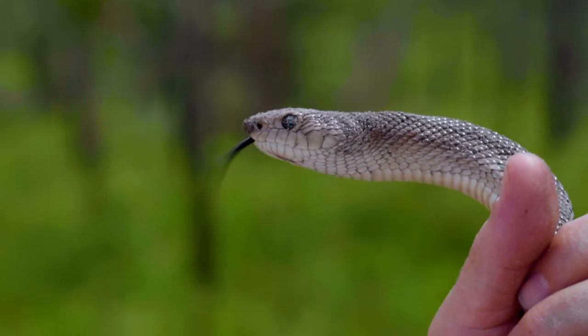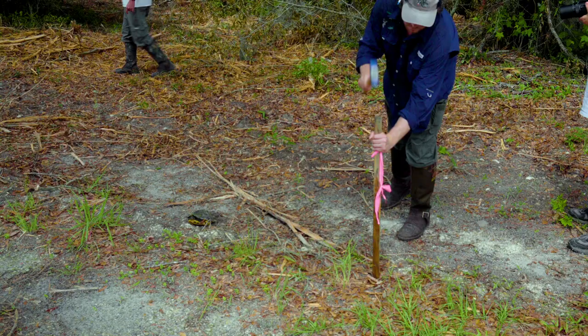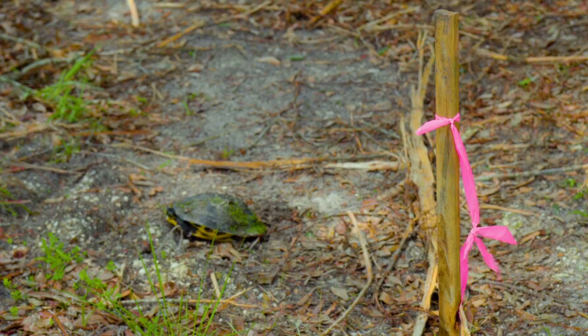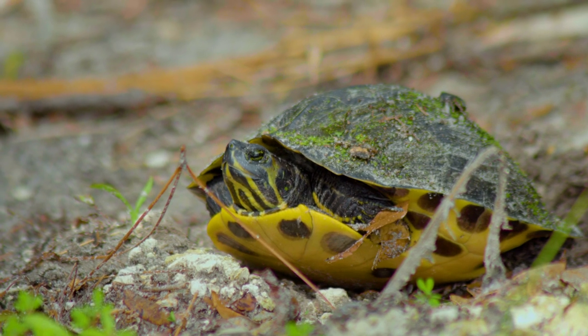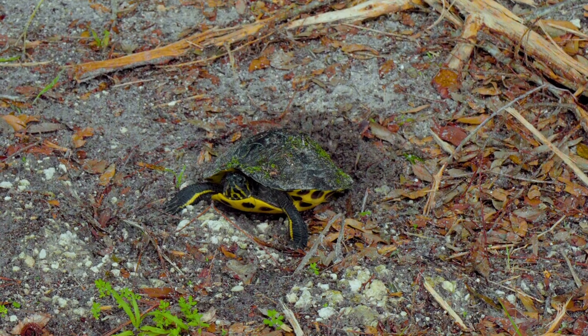We're tracking pine snakes. So this is kind of cool. We came upon a yellow-bellied slider laying eggs in the middle of the road. A lot of the times these turtles will utilize open areas, which in this case happens to be a road, just like with the milkweed,